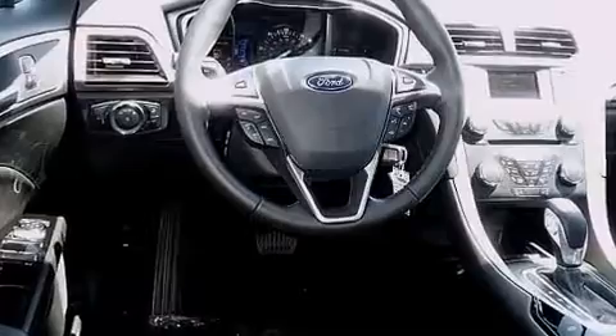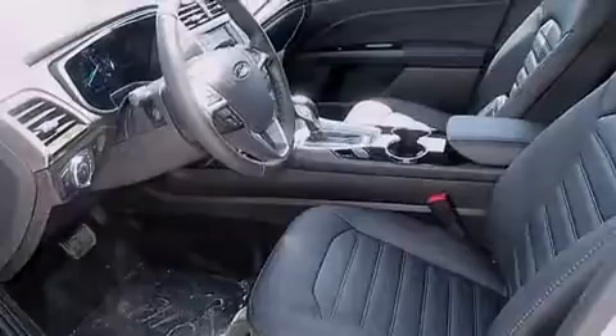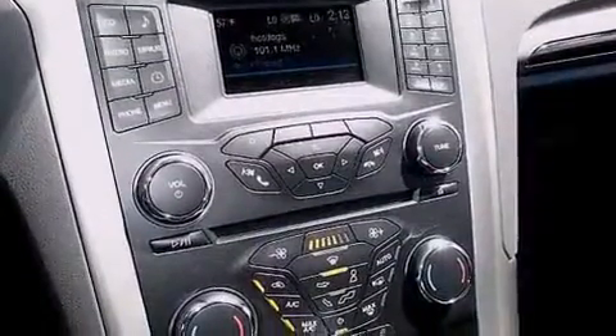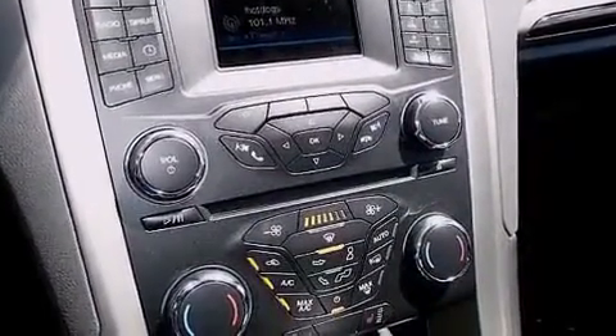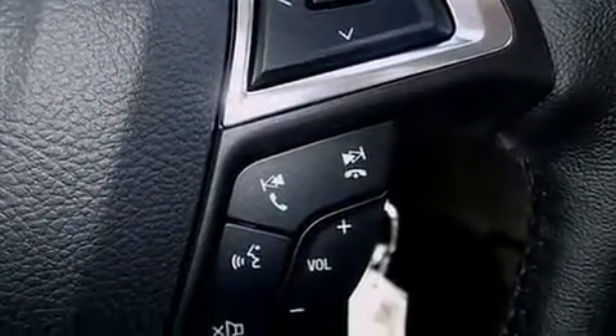A wealth of standard features means that you no longer have to sacrifice. Like power windows, mirrors and seats, front and rear reading lights, an outside temperature display, remote keyless entry, and one-touch window functionality.